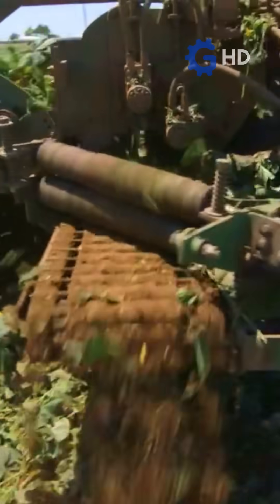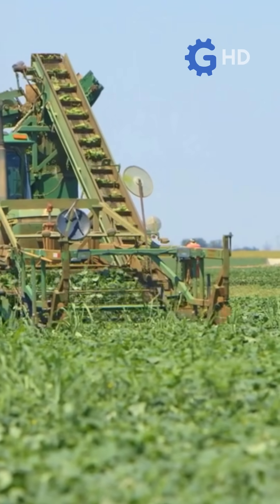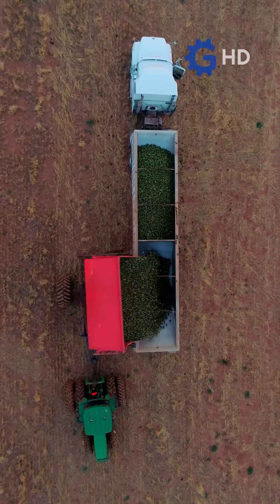Once cut, the cucumbers are transported through a series of belts and rollers inside the machine, where a preliminary cleaning takes place. Dirt and plant debris are removed before the cucumbers are sent to transport trucks.